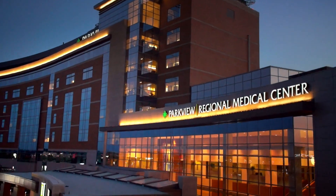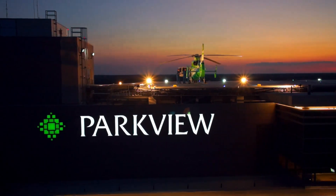In an emergency, isn't this where you'd rather be? Parkview, your partner in health.